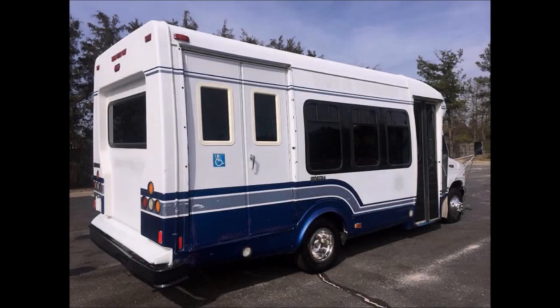This minibus is perfect for church, adult mobility, handicapped transport, tours, charters, shuttle service, medical transportation, sports teams, commuter runs, and much more.